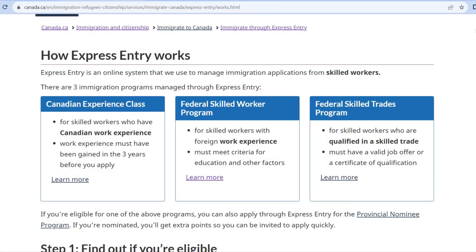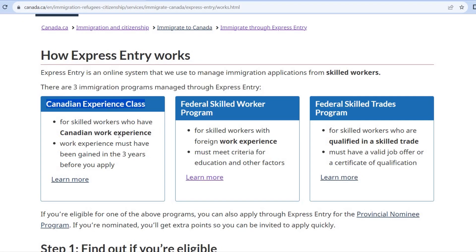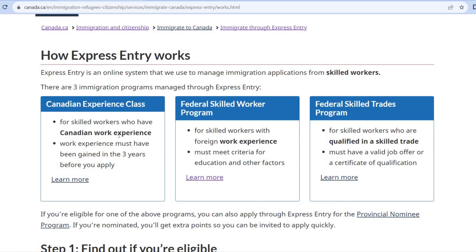Now we can apply the PR program. The official name is Express Entry. That is Canada PR. There are three categories — three immigration programs. First, you can apply the Canadian Experience Class. You can apply directly to the PR program. You can also apply for the visa through this experience class.